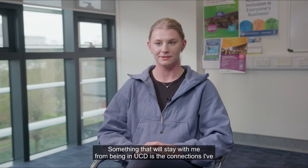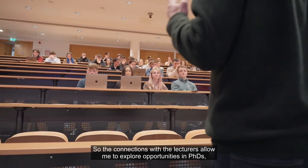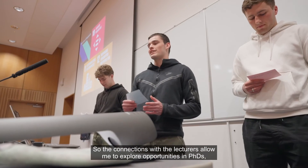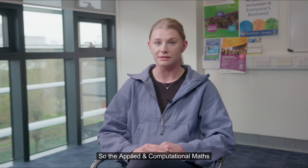Something that will stay with me from being in UCD is the connections I've made with both students, professors, and lecturers. The connections with the lecturers allow me to explore opportunities in PhDs, research projects, job opportunities, and masters programmes.